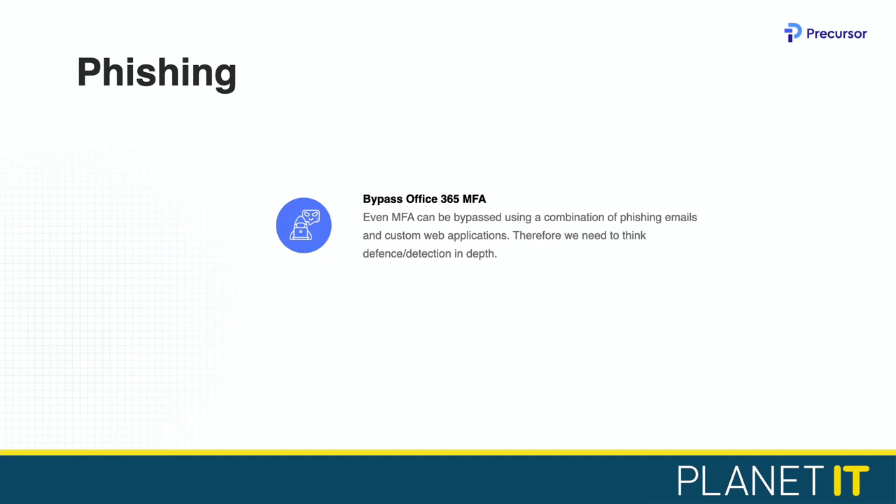What we're going to show in a demo is that even if you follow all those controls and all the advice, if an attacker really wants to, they're going to come at you and there's a good chance they're going to get in. Specifically, we're going to bypass multi-factor authentication on an Office 365 account using phishing.